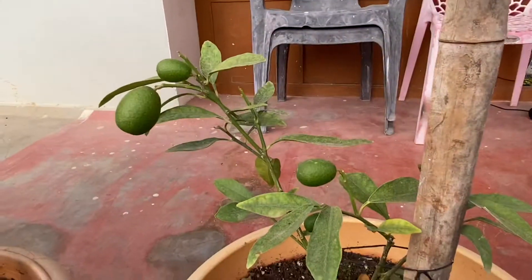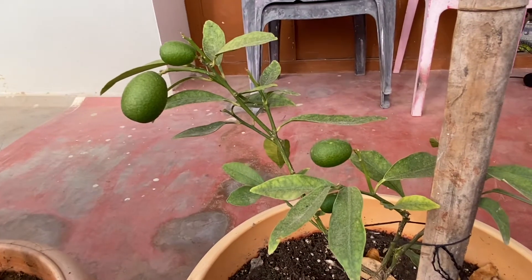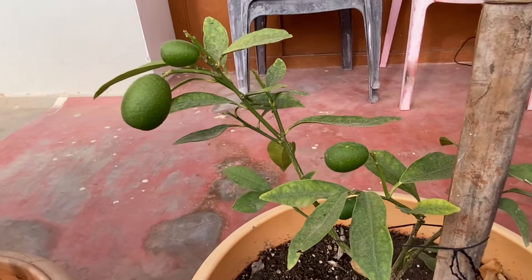This is a kumquat plant from last time. I said it didn't have fruit but it started looking.